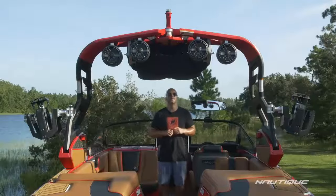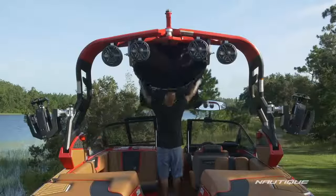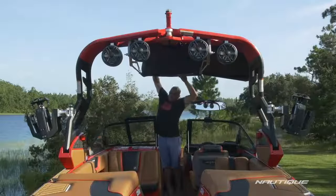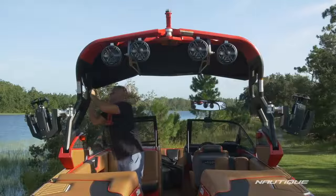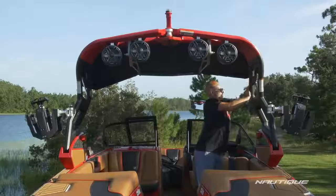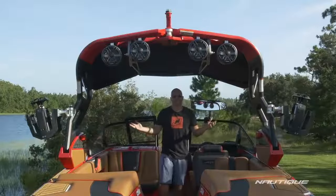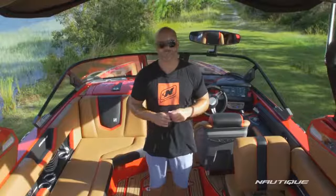If you want shade, all you have to do is pull the boot off, open up each wing, and just pull an arm down on both sides — and now you have maximum shade throughout the cockpit while also maximizing your headspace.